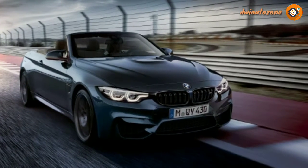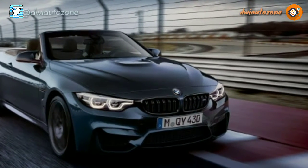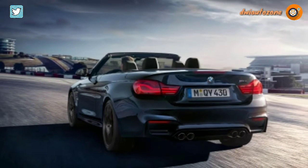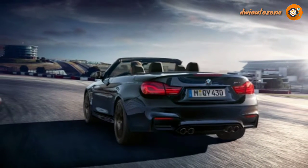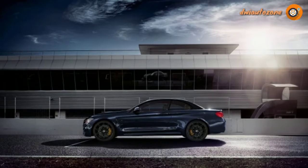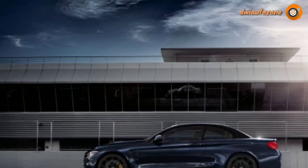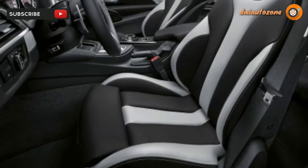The BMW E30 is generally considered one of the greatest BMWs, as well as one of the best driver's cars ever made. Some may not know, however, that it also served as the platform for the first drop-top M car — the 1988 M3 Convertible.